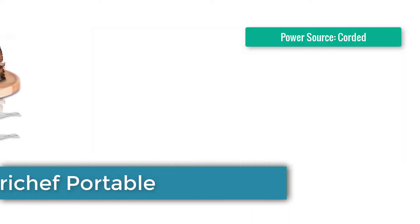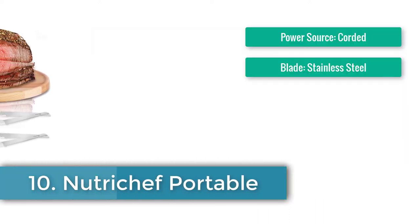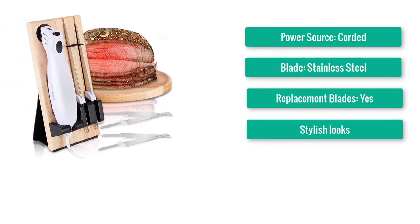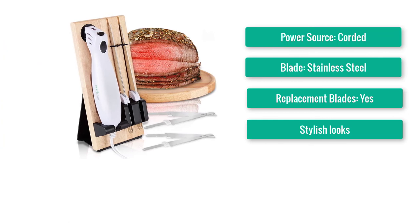Number 10: Standard Electric Knife — Nitro Chef Portable. Power source: corded. Blade: stainless steel. Replacement blades: yes.